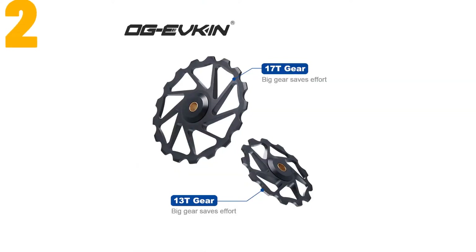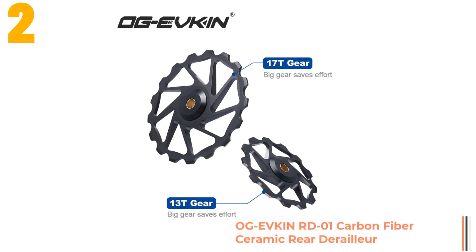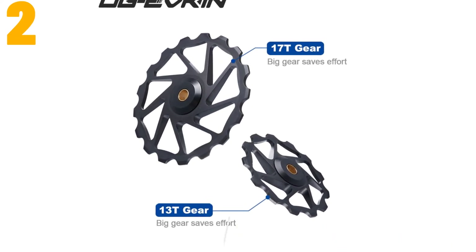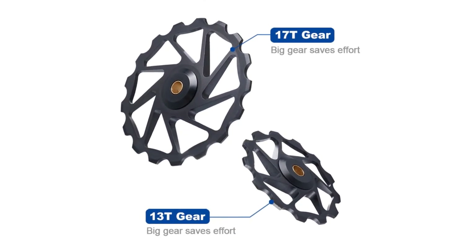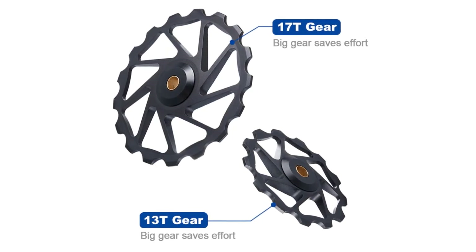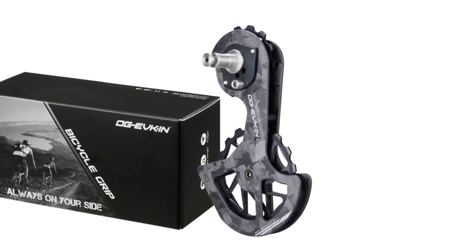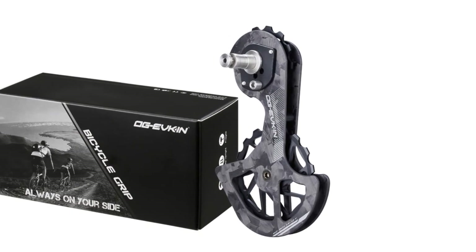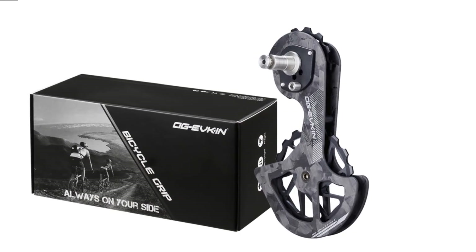Item number 2 is the OGiivken RD01 Carbon Fiber Ceramic Rear Derailleur. Specifications: Brand: OGiivken. Gears: 11 speed. Total capacity: 13T-17T. Components: Derailleur. Material: Carbon fiber. Model number: RD01. Bearing: Ceramic plus alloy. Width: 88 millimeters. Length: 140 millimeters. Surface: Matte plus regular.